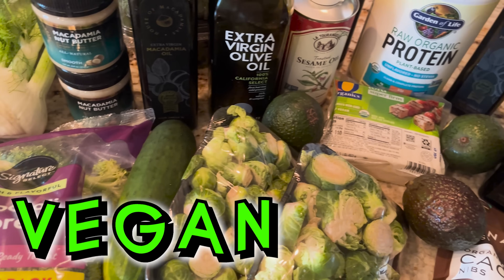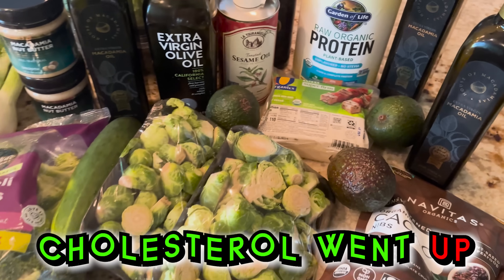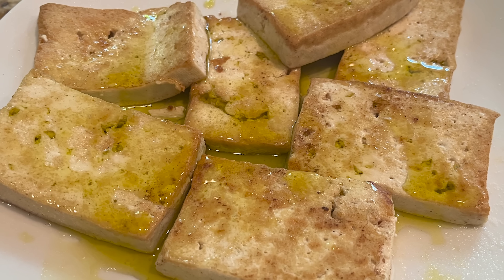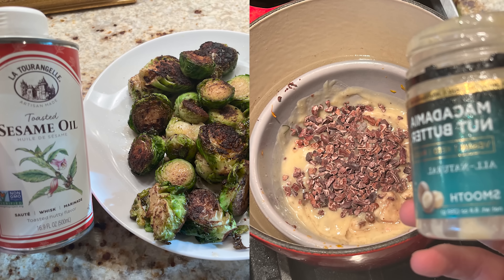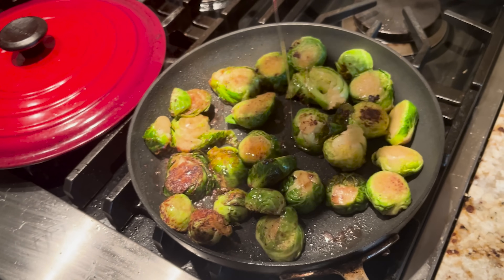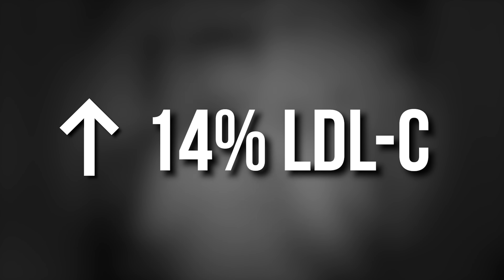I just went on a vegan diet and my cholesterol actually went up — not down, but up. In fact, despite eating less saturated fat, more fiber, and even more seed oils, my LDL cholesterol increased by 14%.